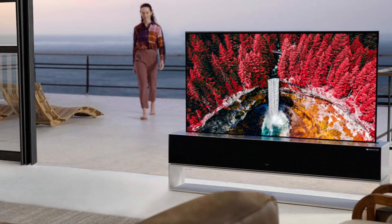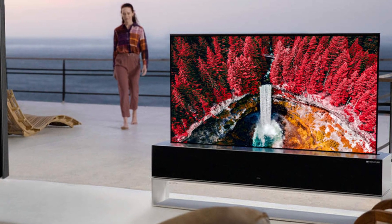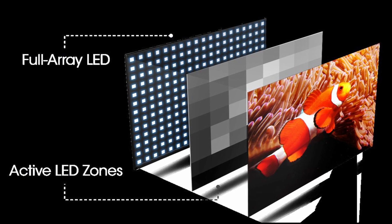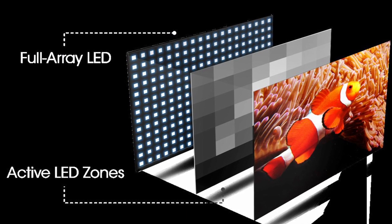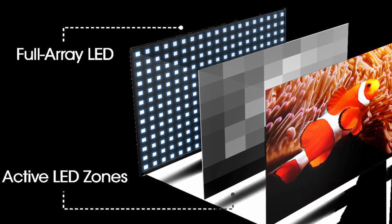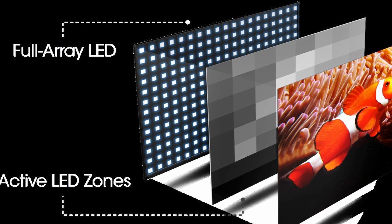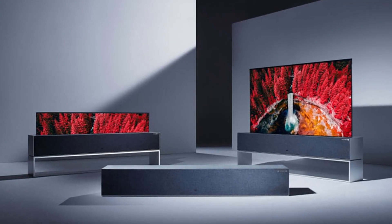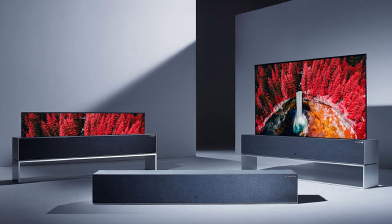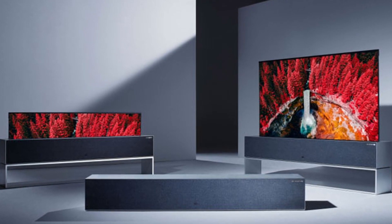Depending upon the display technology used by a TV, the same material can appear differently. Self-lit pixels switch on and off in LG OLED TVs to provide perfect darkness and endless contrast. The backlights on LED and Mini LED TVs are not self-emissive, meaning they won't be able to achieve pure darkness and may experience the halo effect. There is no light bleed and no halo with self-lit pixels, so you get perfect black and greater image quality. OLED televisions aren't particularly bright, but they don't need to be because the contrast is already so good. The dynamic contrast between light and dark pixels is dramatic because OLED can achieve particularly perfect black levels.